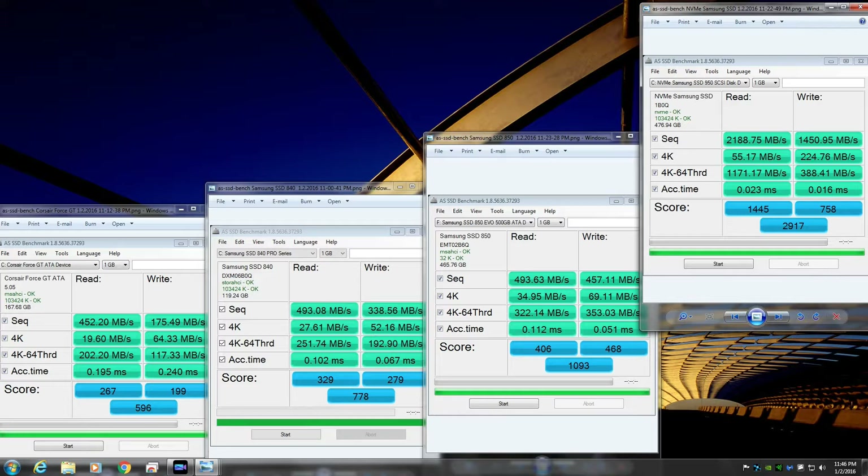Mainly where you're going to feel the SSD's performance is in the 4K random reads and writes — where you're reading and writing smaller files in the operating system and starting up the operating system. The 950 Pro hit 224.76, about 225 megabytes per second, whereas the Corsair Force GT only hit 64.